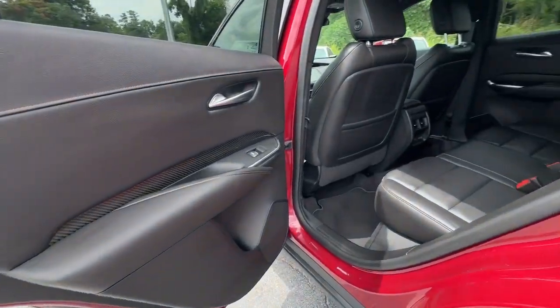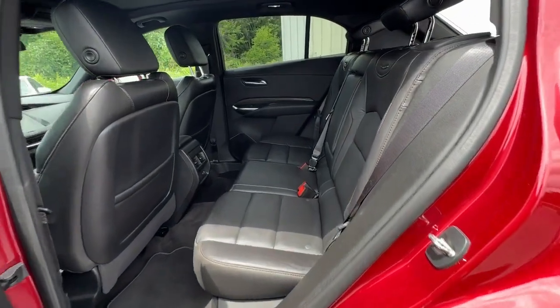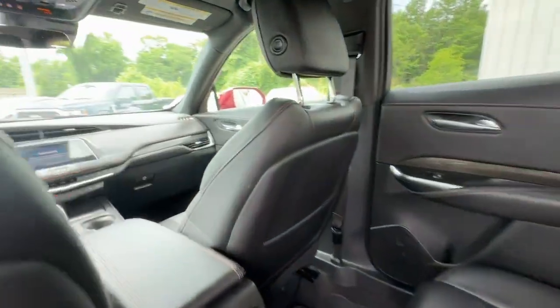Beautifully luxurious yet compact and efficient. The XT4 crossover awaits. Take it for a drive today.